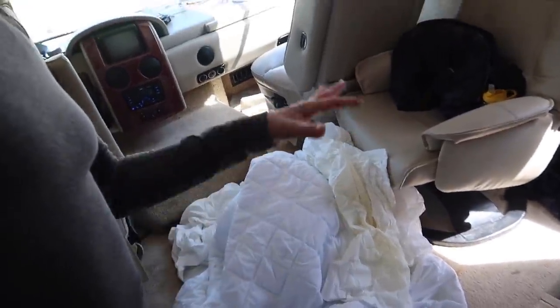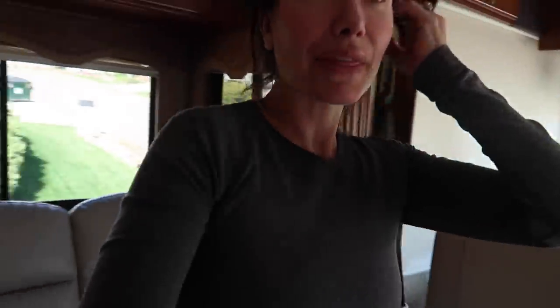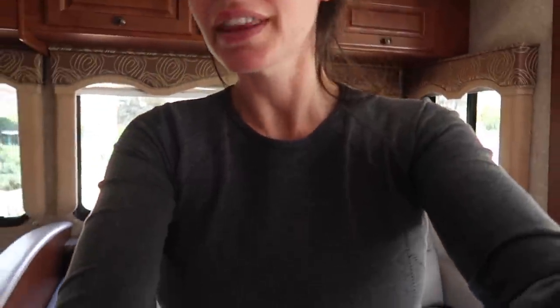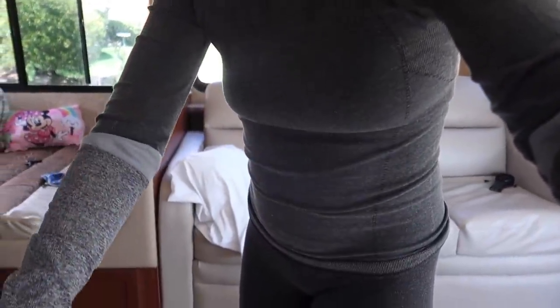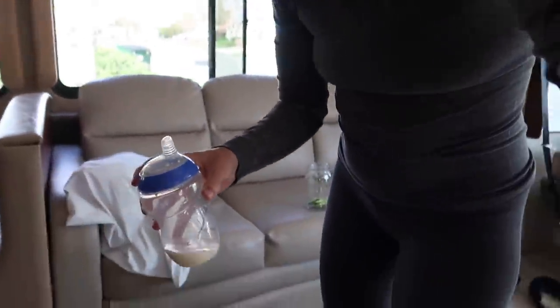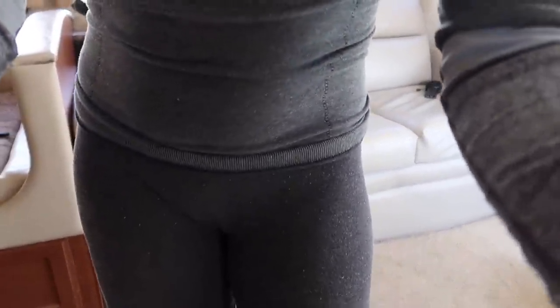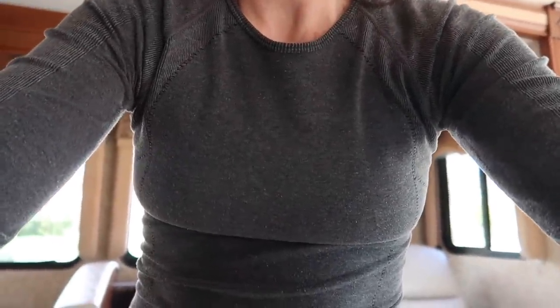I thought I'd take you around and show you what it looks like now, so you can see the difference it'll make after we move in. We're getting all the sheets off to clean everything, and another big thing is getting rid of heavy items because when you're driving, especially with gas prices right now, it's insane.